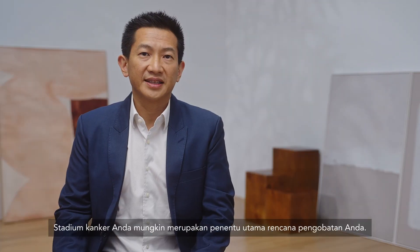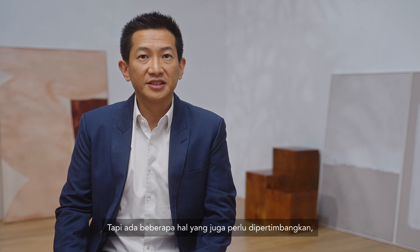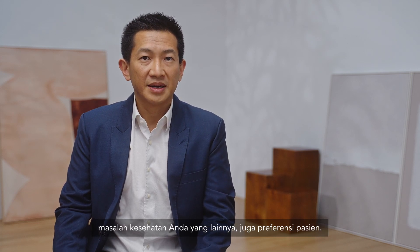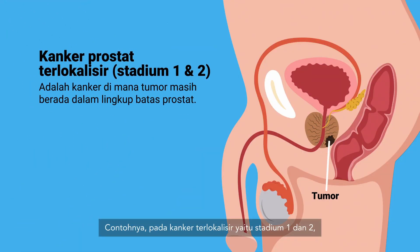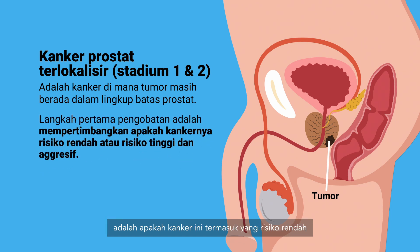The stage of your cancer is probably the main determinant of your treatment plan. But other things need to be considered, such as the aggressiveness of your cancer, your life expectancy, your other medical problems, and patient preferences. For example, in localised cancers — which is stage 1 and 2 — the first thing to consider is whether this is a low-risk cancer or a high-risk aggressive cancer.